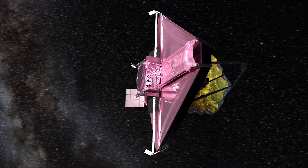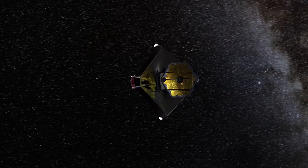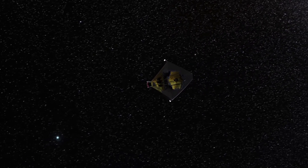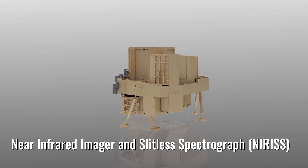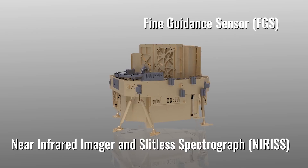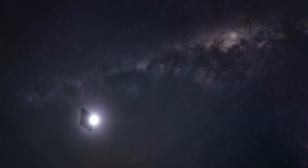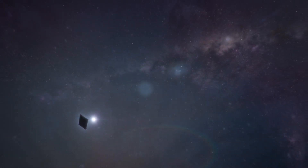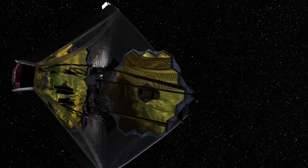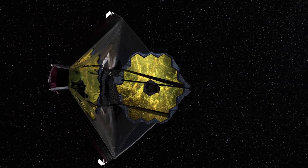MIRI is the coldest instrument on Webb, operating at just 6 degrees Celsius — or 11 degrees Fahrenheit — above absolute zero. The fourth part of Webb's instrument suite is actually two instruments: the Near-Infrared Imager and Slitless Spectrograph, working in concert with the Fine Guidance Sensor, will look for ancient light in the universe and information about planets around distant stars. The Fine Guidance Sensor helps keep Webb pointed and perfectly steady during all observations.